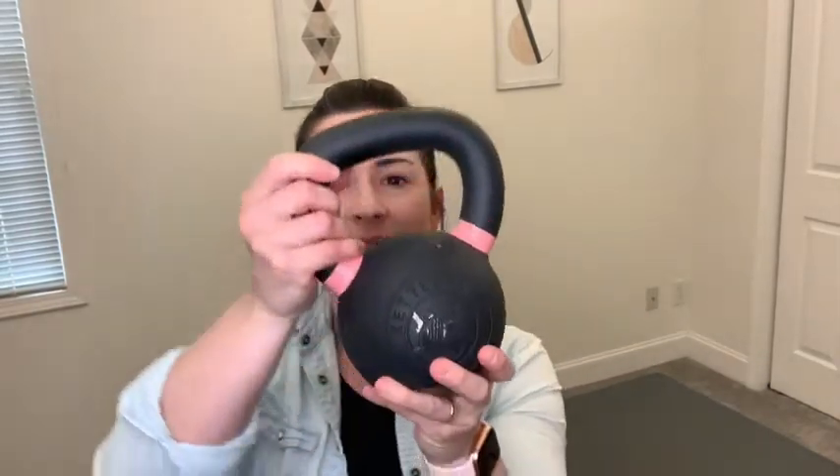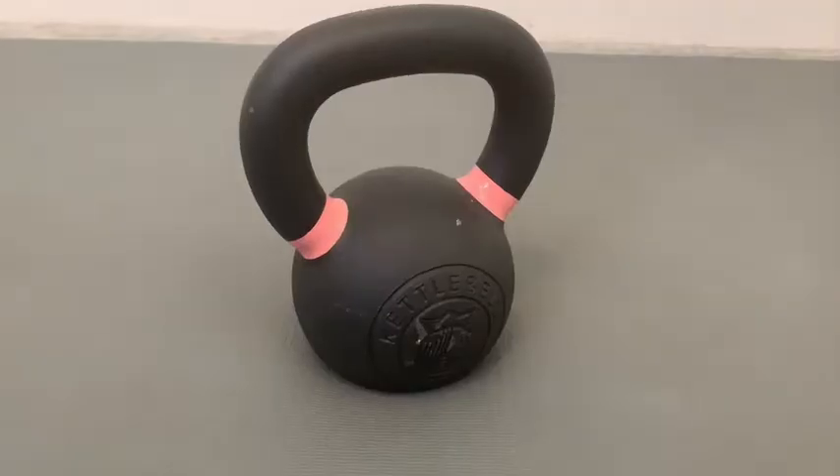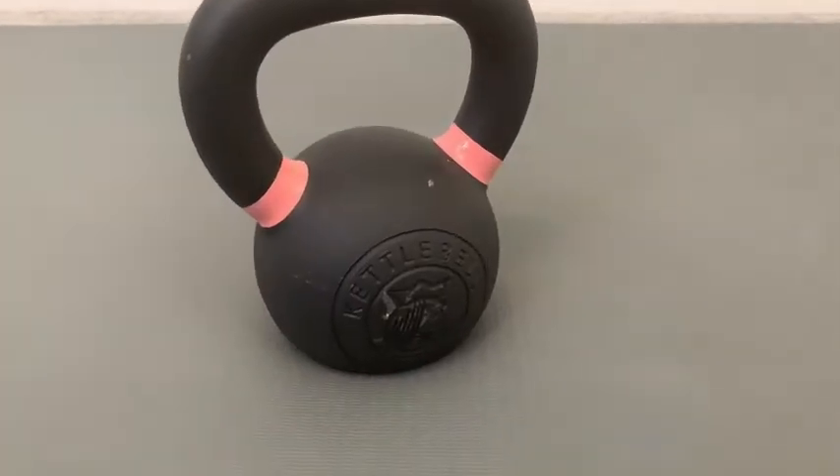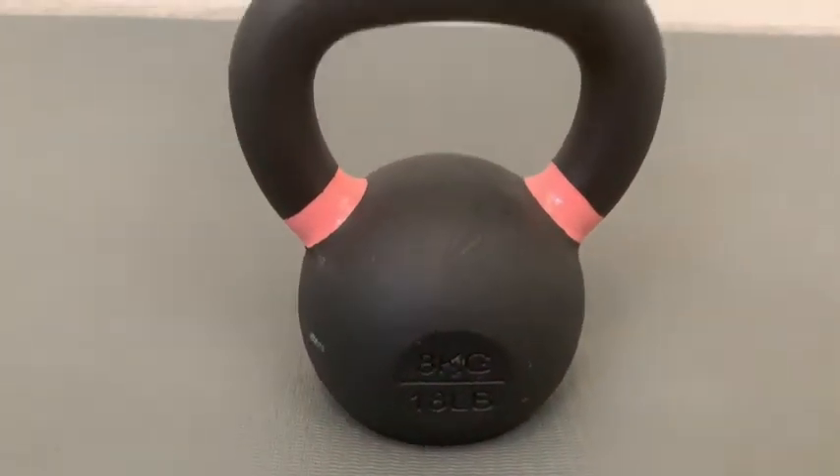Hello, it's Alicia with WTI. I love to work out with kettlebells and I want to show you one of my absolute favorites. This is from Kettlebell Kings — this is the eight kilogram powder coated kettlebell — and there are some things that I really love about Kettlebell Kings as opposed to other kettlebells.